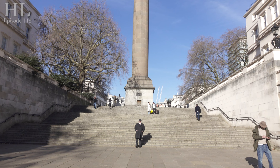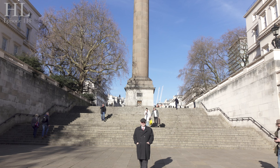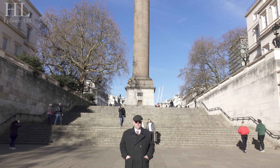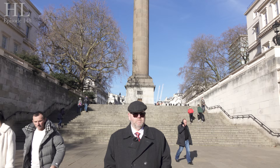Now, until 1850 you could pay a farthing — a quarter of a penny — and you could climb the 162 stairs to the viewing gallery right at the top. Sadly, in 1850, after the sixth young lady who was forlorn in love took the quicker route down, they closed it to members of the public. They do open it occasionally but only for maintenance, and you can't actually go up there anymore, which is a crying shame.